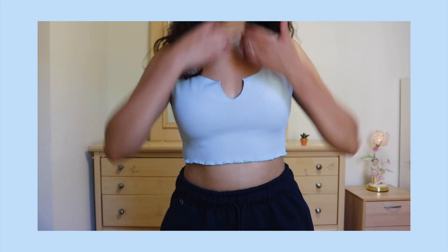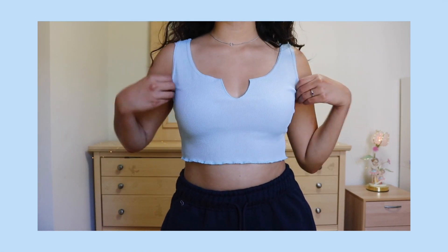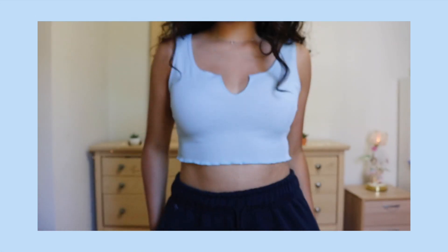For the last top in this haul, it's actually the top that I'm wearing right now. This is from Boohoo. I got it in a size US 4, so it's small. It's just this cute little pale baby blue top. I really like it — I love how comfy it is. I'll just wear it with a pair of sweats or a pair of shorts.